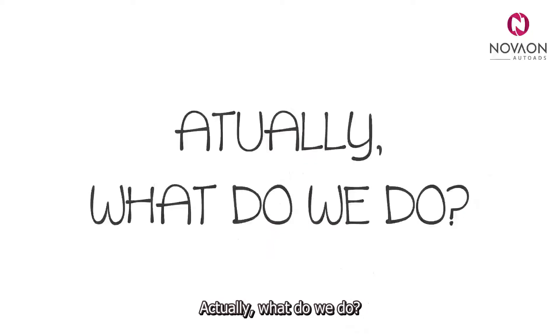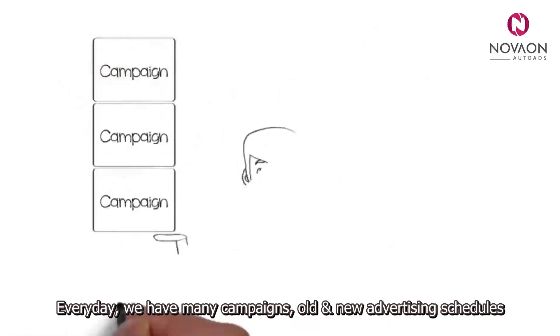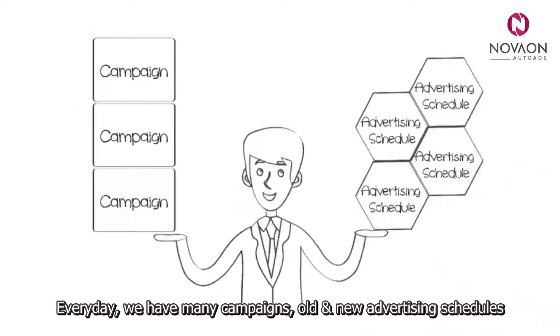So, what do we do? Every day, we have many campaigns, old and new advertising schedules, and hot products that need promotion marketing for customers.